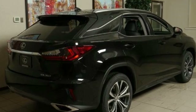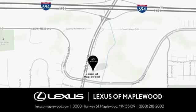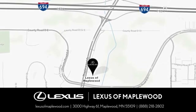See what it can do for you when you take it for a test drive. Experience luxury at its highest level. Conveniently located at 3000 US Highway 61 in Maplewood, Minnesota.